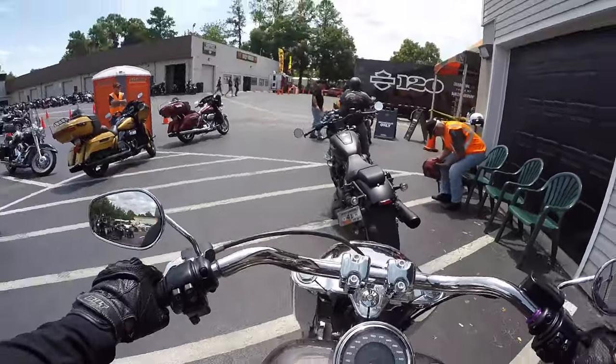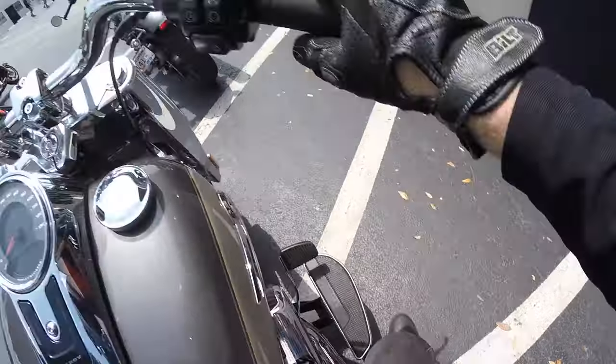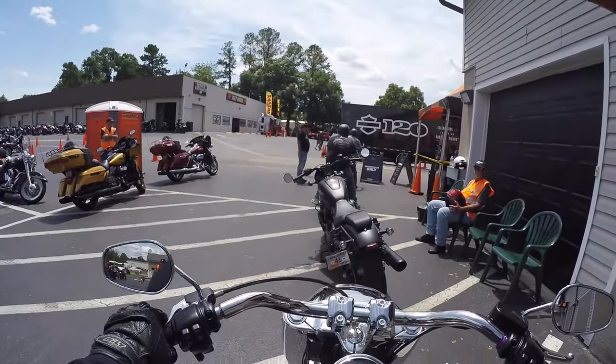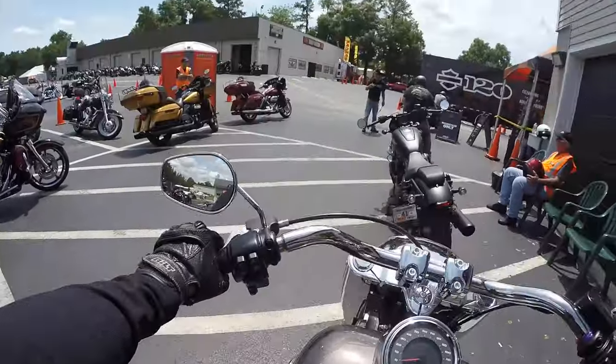Got a little bit of a rumble there. It's got a nice exhaust sound even though it's stock — they might have done something a little bit extra there.